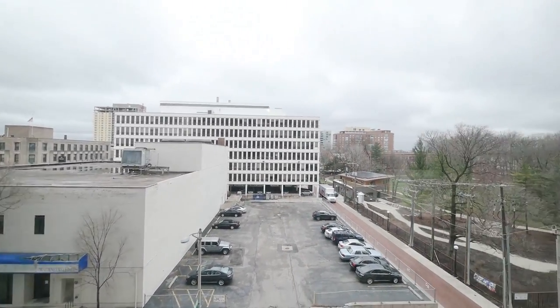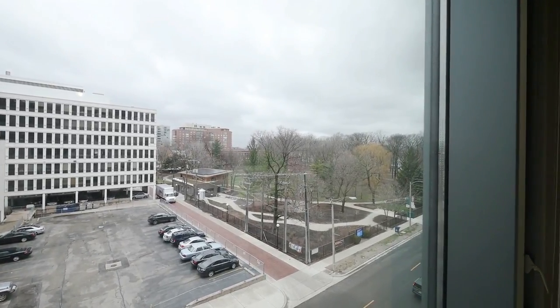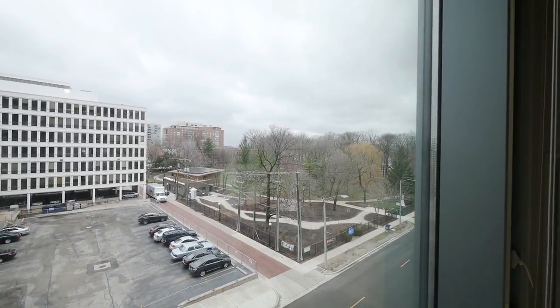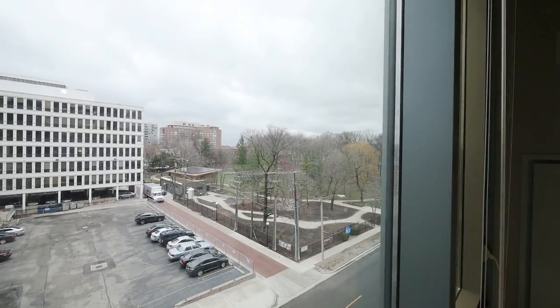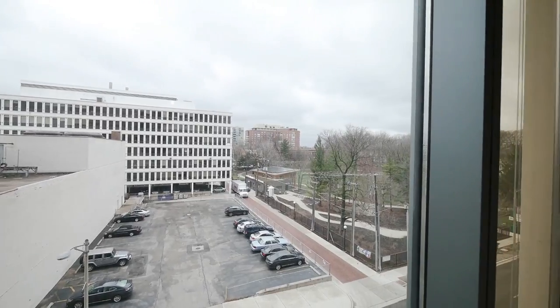And then off to the right, you're looking at a tranquil park across the street. And if you're looking a little further north, you'll see the Frank Lloyd Wright Historic District. Facing west here, so you're going to have great afternoon light.